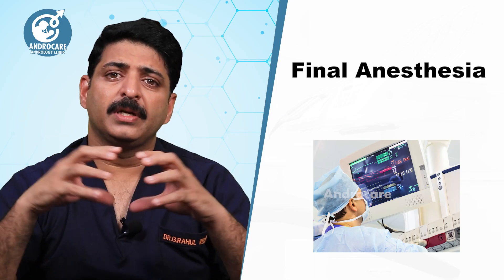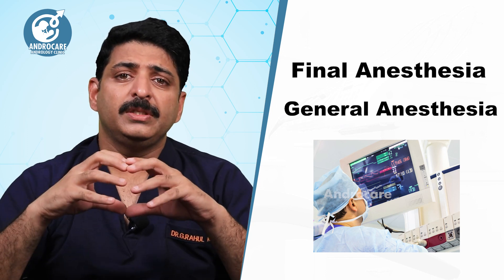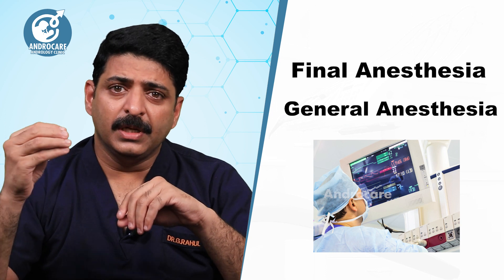What kind of anesthesia is used for this surgery? We have two types of anesthesia: spinal anesthesia and general anesthesia. These two are not major issues, but we do have to take an anesthesia.